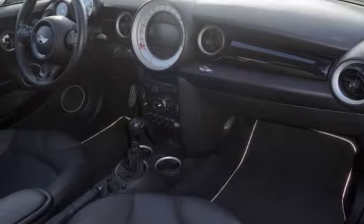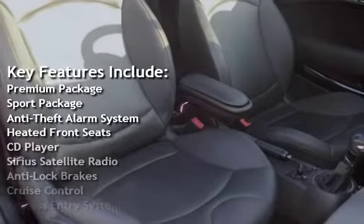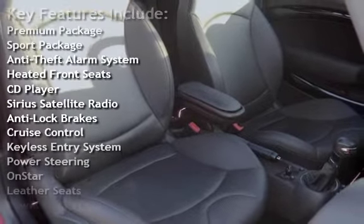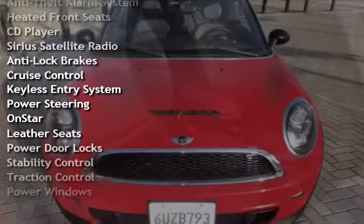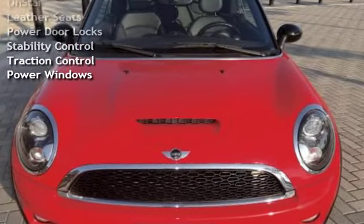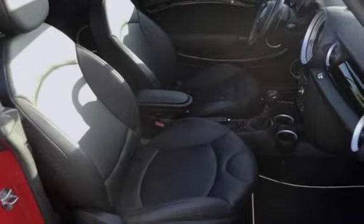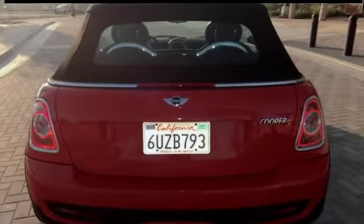Key features include: premium package, sport package, anti-theft alarm system, heated front seats, CD player, Sirius satellite radio, anti-lock brakes, cruise control, keyless entry, power steering, OnStar, leather seats, power door locks, stability control, traction control, and power windows.